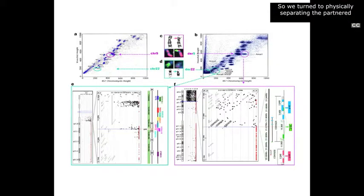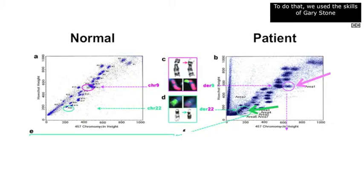Ken Kramer brought this case to my attention, which had a very interesting translocation that was not easy to map. We tried array CGH but the deletion wasn't apparent, so we turned to physically separating the partner chromosomes in the reciprocal translocation. To do that, we used the skills of Gary Stone, who had expertise in chromosome flow sorting. That allowed us to physically separate the two chromosomes and precisely map the breakpoints using high-resolution CGH arrays.